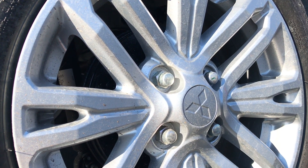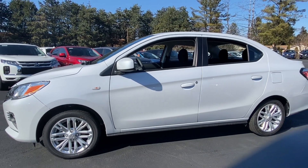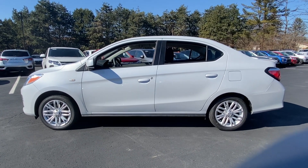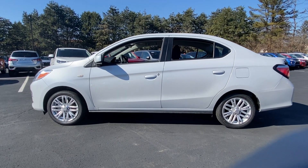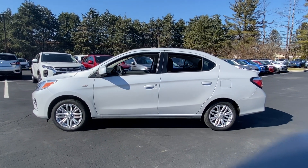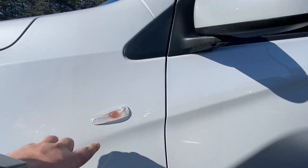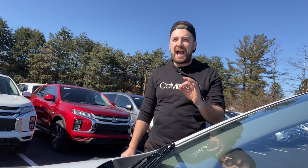I don't mind the side profile with these wheels. These are 15-inch wheels — 175/55 R15s all around. There are front disc brakes and rear drum brakes on every Mirage model. The base model Mirage comes with 14-inch wheels, so believe it or not these are actually an upgrade. I like these especially with the white — kind of ivory white — color. The multi-spoke rims really stand out, and you've got your little turn signal indicator right there as well.